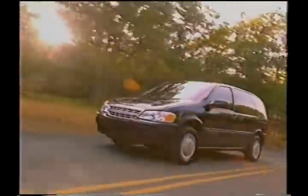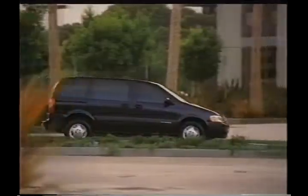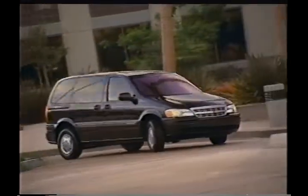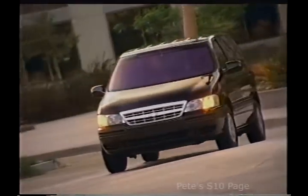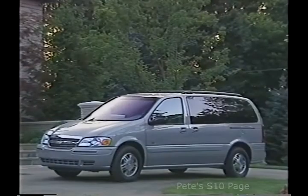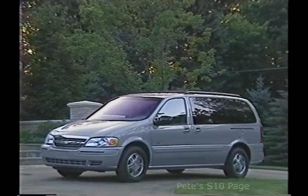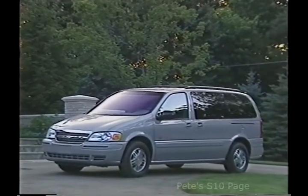The Chevrolet Venture is, quite simply, the most versatile minivan ever. That versatility is a big reason why Venture is popular with active families that demand superior flexibility and utility from their vehicles. Venture is designed and built for the active lives of today's households — people who need to get more done and have more fun.